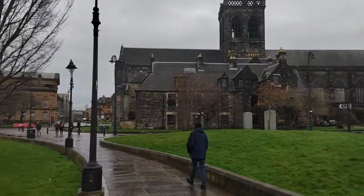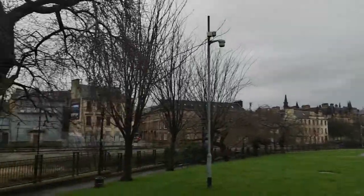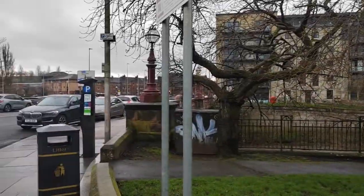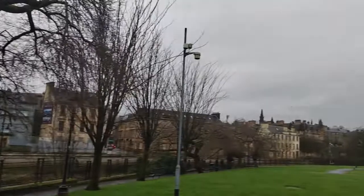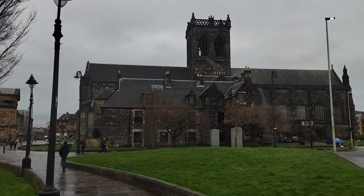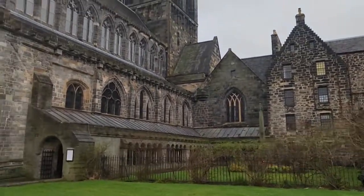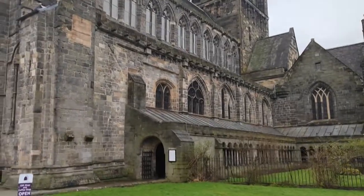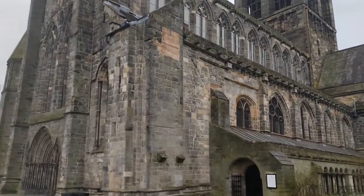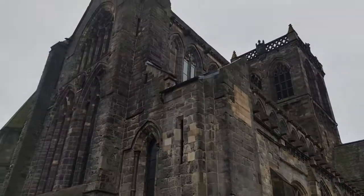Welcome — today we're in Paisley in Scotland to have a look at Paisley Abbey, or what remains of it, which is all quite substantial. It's right in the city centre, right beside the River Cart, and just over the road from the shopping centres. Here we see the cloister as we go into the entrance along the side of the abbey.